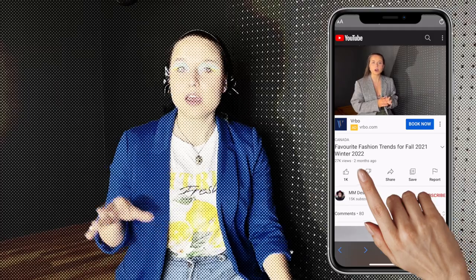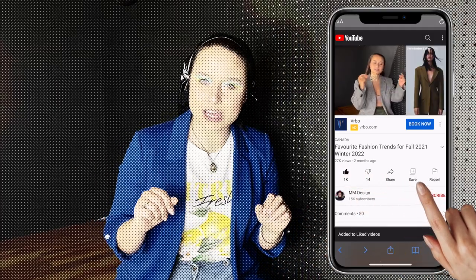If you're enjoying this content and want to support the channel, hit that like button, leave a comment below, and subscribe if you haven't already.